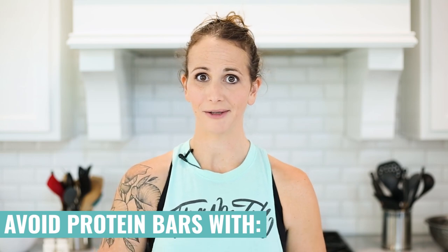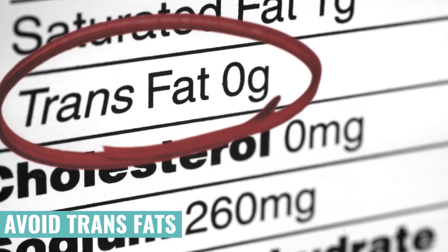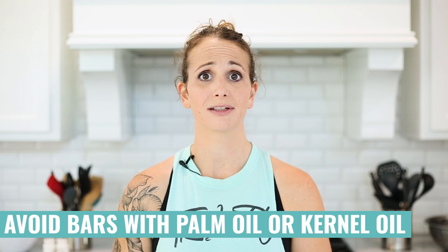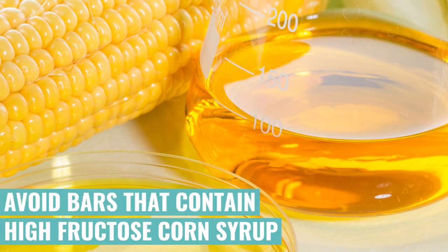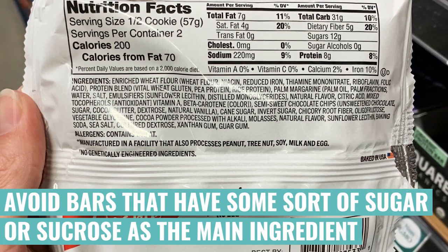Now let's talk about definite things to avoid when looking for a good protein bar. If the bar contains any trans fats, that's a giveaway it's probably not the best choice. If the ingredient list contains palm oil or kernel oil, you know there are going to be some partially hydrogenated oils in there — you're most likely to find those on bars coated in chocolate. If the ingredient list contains any high fructose corn syrup or corn syrup, that's another giveaway of heavily processed sugars. And make sure the first three to four ingredients are not sugars or sucrose, because that shows the majority of the bar is just sugar.